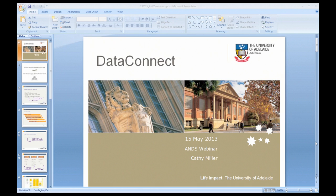Richard at Deakin asked whether the self-submission form is a core Redbox function or a University of Adelaide customisation. It is a University of Adelaide customisation — the form on the front end is not core Redbox.